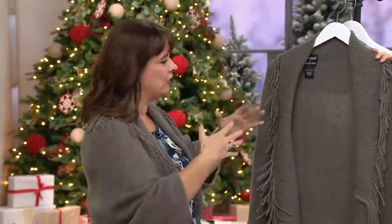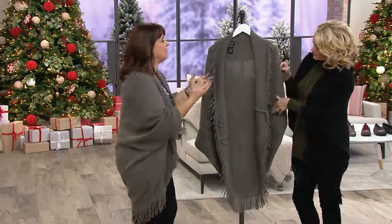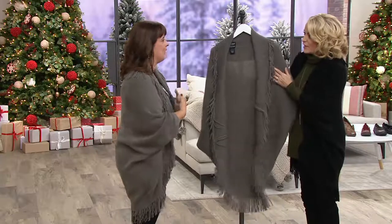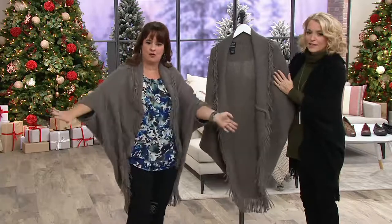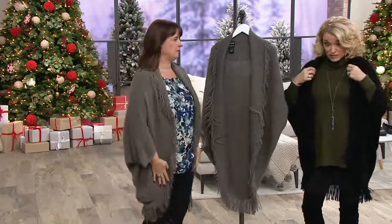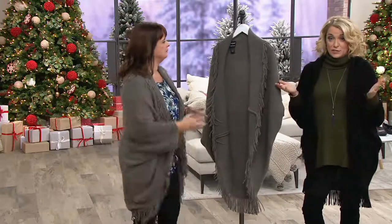What I love about it too is we say it feels like a hug because it really does — it just envelops you in that warmth, but it's so easy. You put your arms through it and it's done. It's effortless style. And it's a clearance price at 50% off.